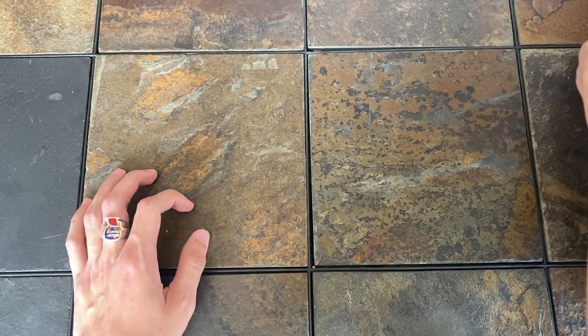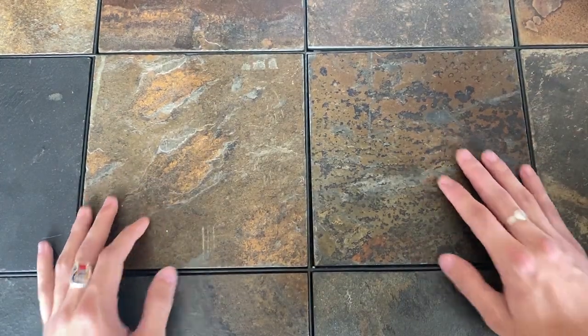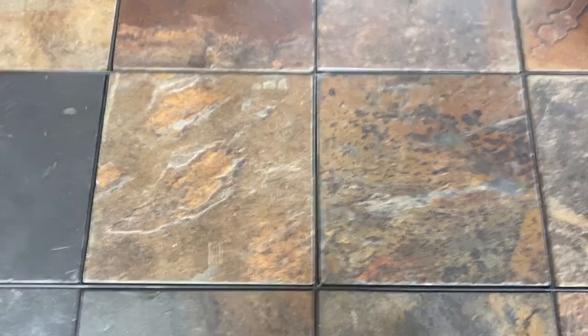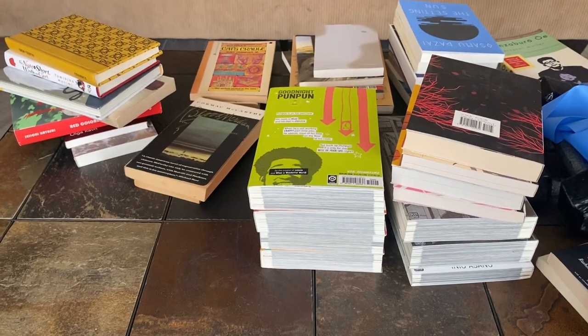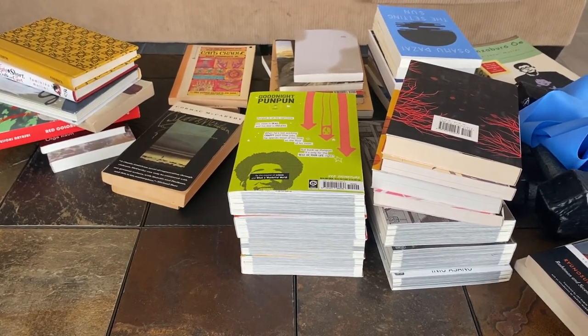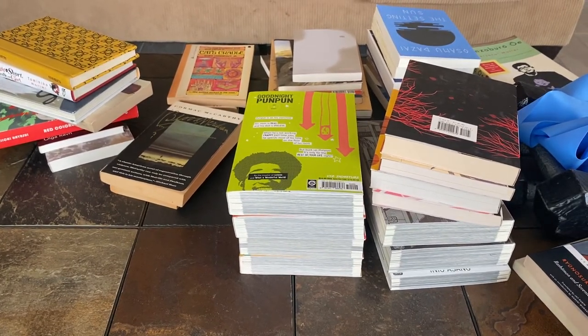And that's that. I had a lot of fun doing this actually, just talking about things that I think are pretty. That's a lot of books that I now have to put back in their place in alphabetical order. Time to go do that.